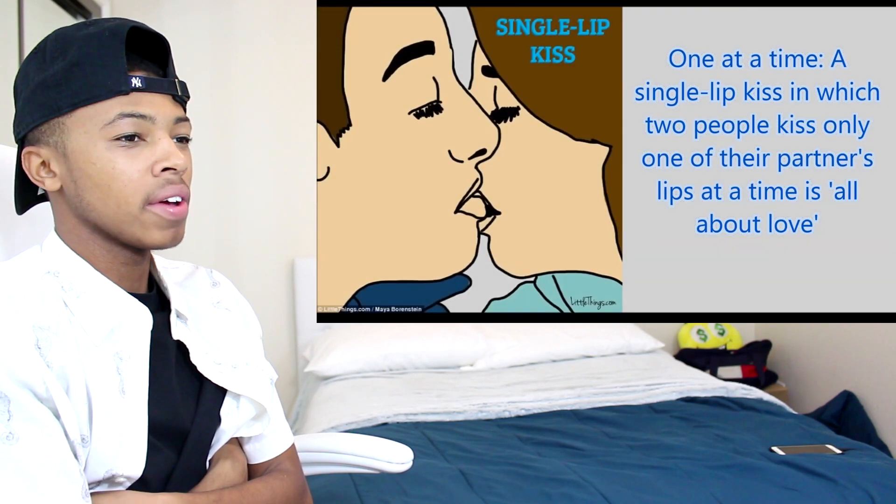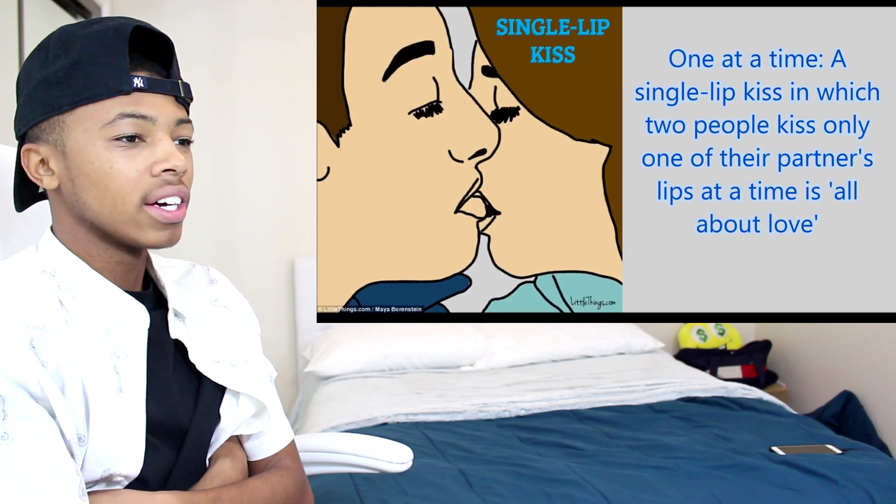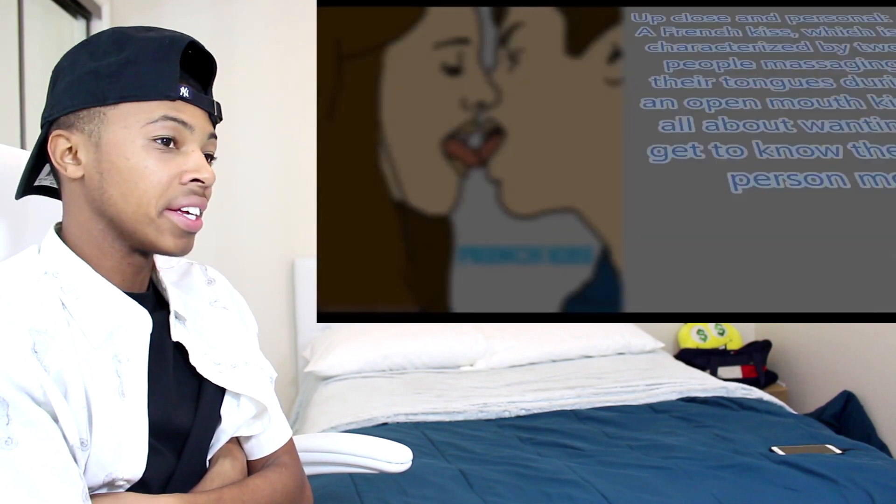Single lip kiss — one at a time. A single lip kiss is when two people kiss only one of their partner's lips at a time. I know about that kiss.